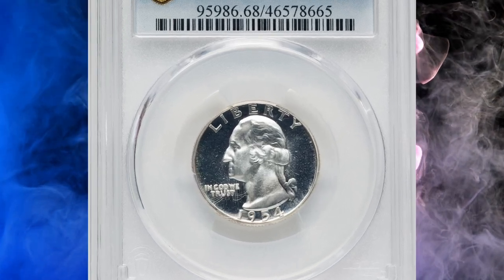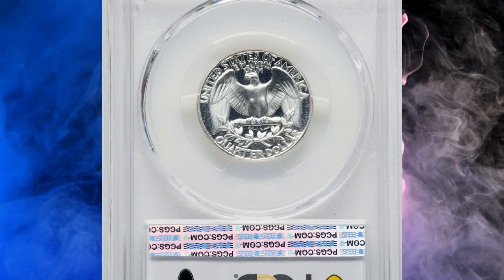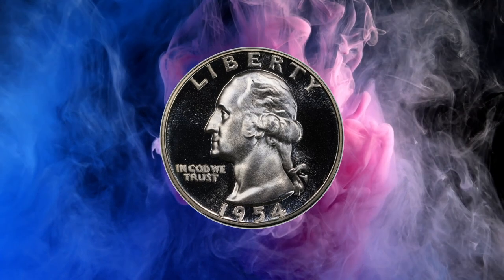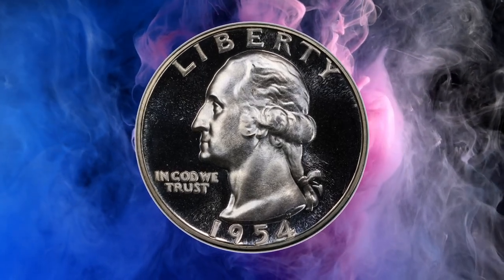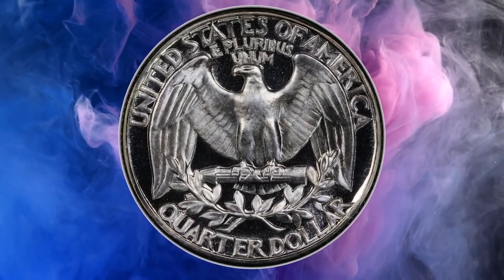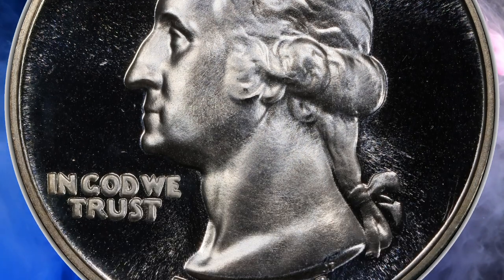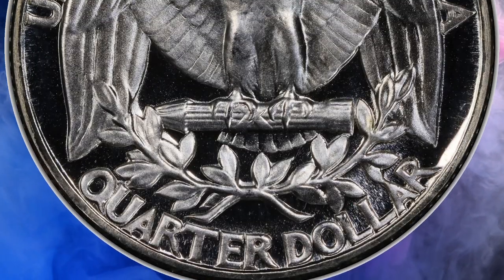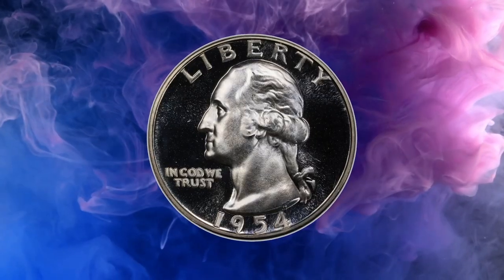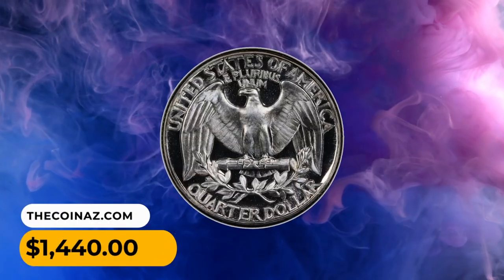Number 15: This is a 1954 Proof Washington Quarter in PR-60 Deep Cameo condition, considered a rare and valuable coin. PR stands for proof, indicating the coin was specially struck for collectors using polished dies and planchets, resulting in a high-quality finish with frosted devices and mirrored fields. Deep Cameo refers to the sharp contrast between the frosted design elements and the mirrored background, making the details stand out prominently. This collector's item sold for $1,440 on July 23, 2023.